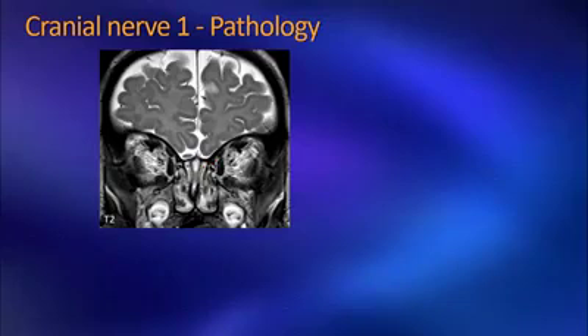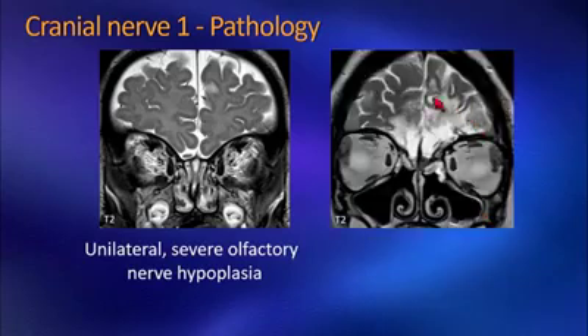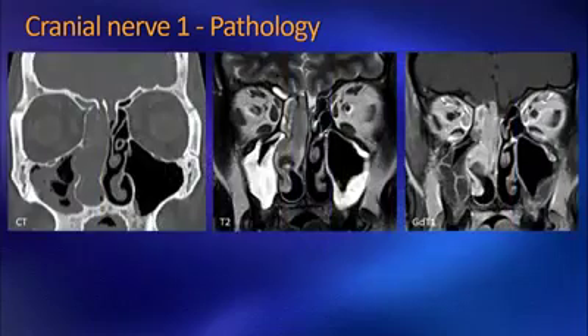Many times we see a non-existent or very small olfactory bulb on one or both sides with no additional associated abnormalities, which can be congenital in nature. However, it is also often related to infection causing atrophy of the olfactory bulb — often a viral infection such as a simple cold that affects the olfactory bulb and causes problems with smell sensation afterwards. However, when you see encephalomalacia in the frontal lobes associated with absent bulbs, this is typically post-traumatic in nature, which is one of the most common etiologies for anosmia in the adult patient population.